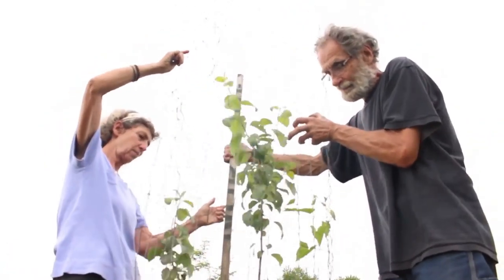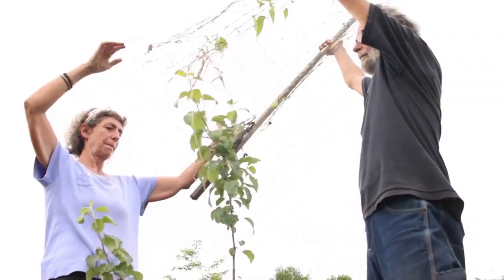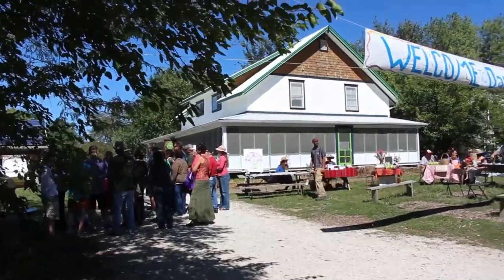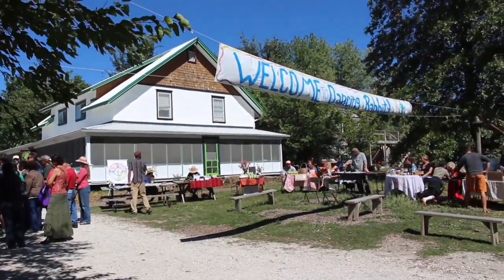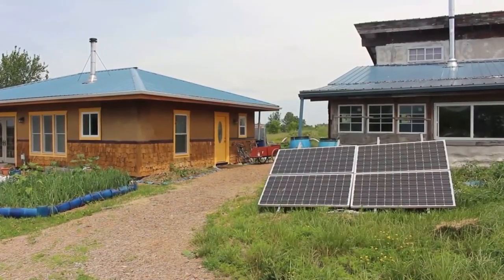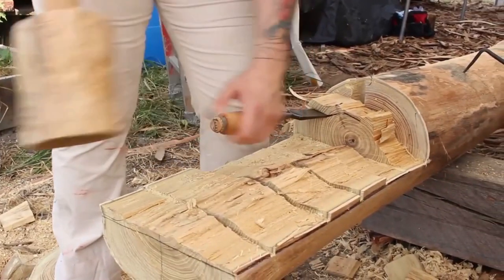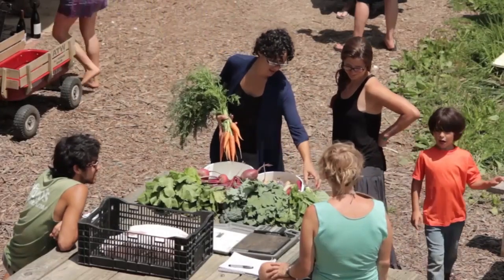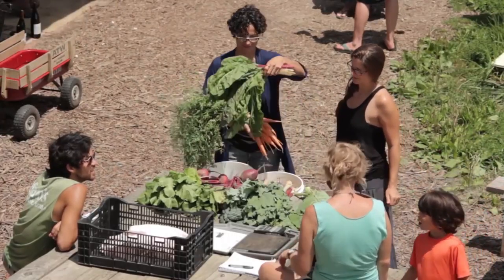Permaculture is part of everything we do here in our homestead, particularly with this forest garden which Sharon designed. We're standing in the middle of fruit trees and berry bushes and a lot of things we're beginning to put together for this permaculture learning center. Dancing Rabbit is a great place to take a permaculture design course because we're surrounded by sustainable human habitat. The permaculture course combines the systems thinking of permaculture design with day-to-day examples of Dancing Rabbit Ecovillage and sustainable human living.